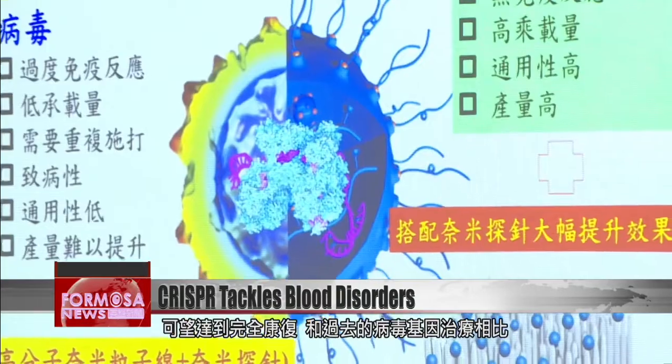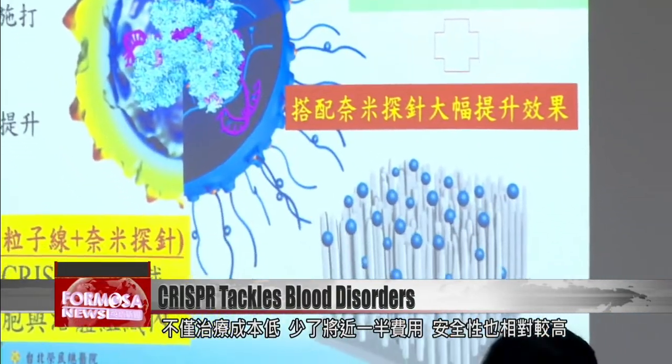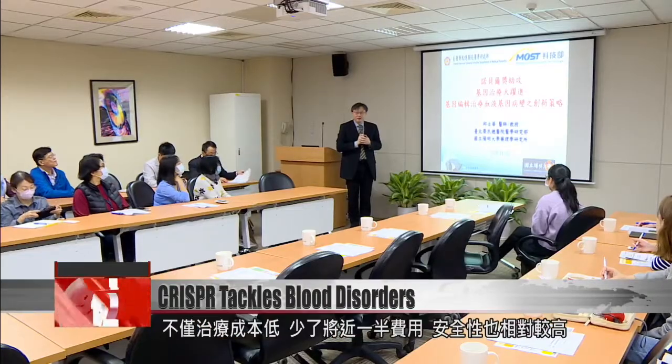Compared with existing gene therapies, this team's method can lower costs by nearly 50%. It's also safer. In pre-clinical animal trials, the effect was extremely good. In two or three years, once these trials are completed, we'll see its biosafety and effects. We hope it can eventually enter human clinical trials.